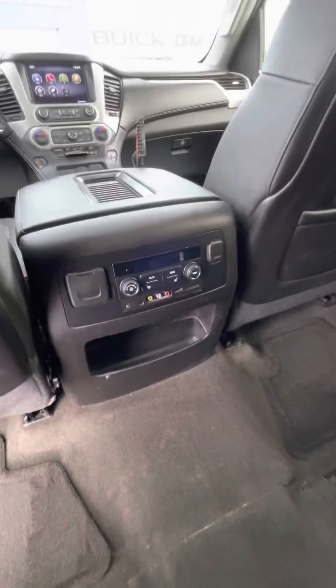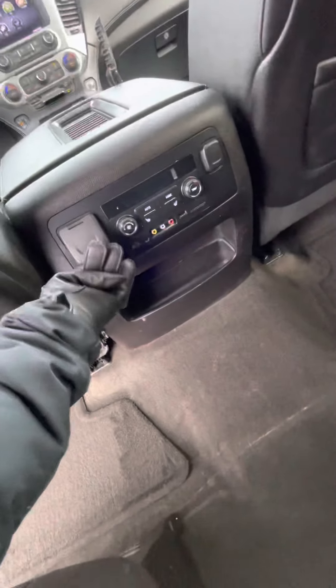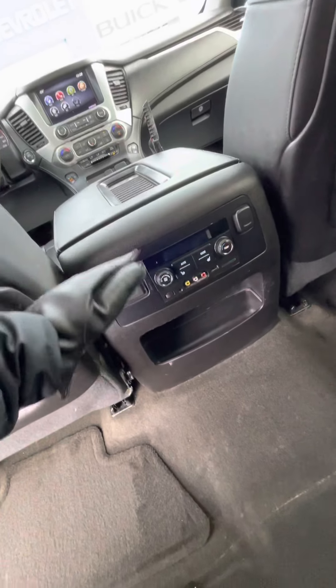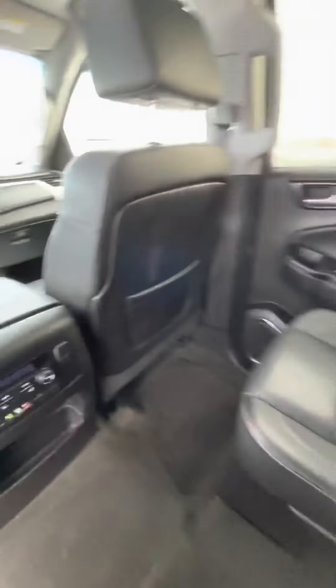You can use it by USB or the auxiliary cords, and of course you have your 12-volt plug as well as a cigarette lighter adapter right there. Everyone can have their stuff charged up.